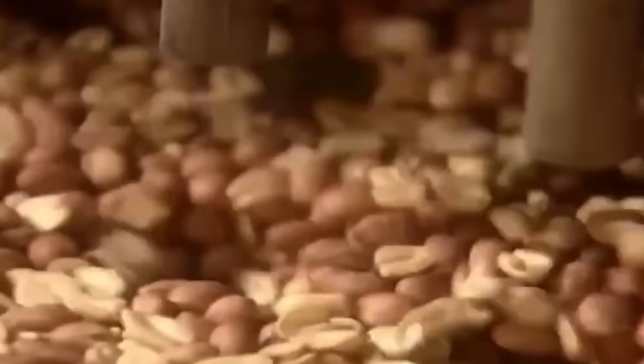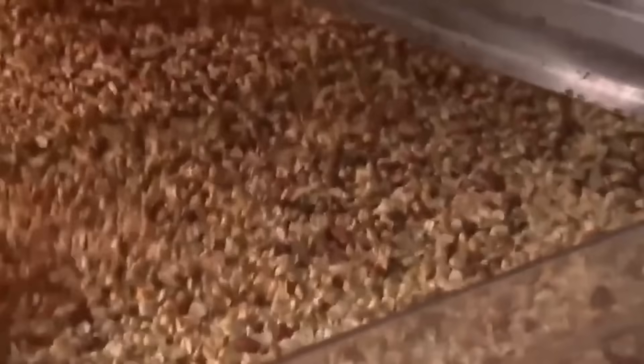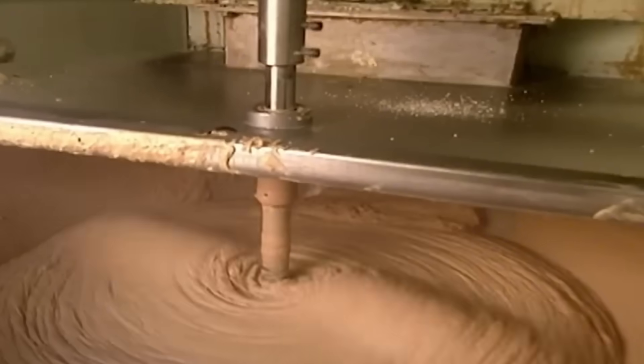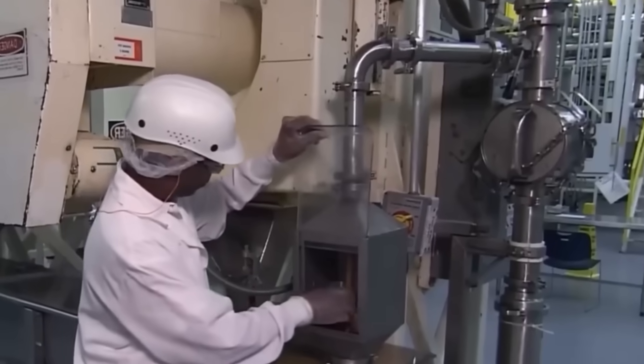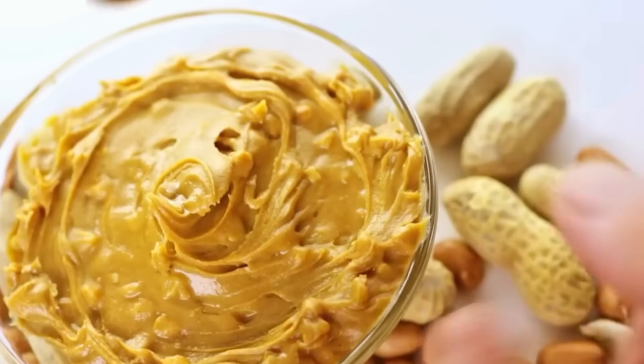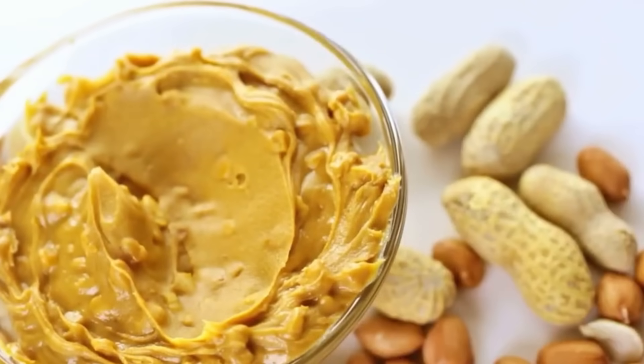Once roasted, the peanuts are blanched — a process where the remaining skins are removed and the kernels are slightly cooked to soften them just enough for grinding. These golden kernels are then ground into a thick, slightly coarse peanut butter. But this isn't the silky, over-processed spread you find in grocery jars — this peanut butter retains texture, flavor, and a natural oiliness that makes it ideal for Butterfinger's unique filling.